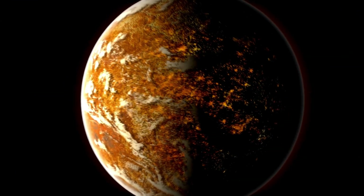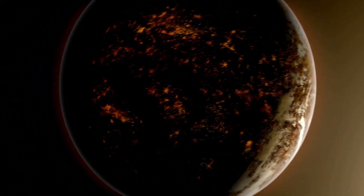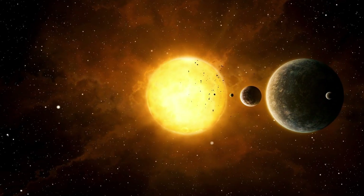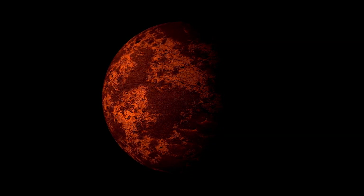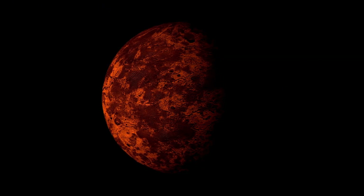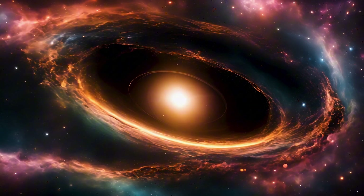During solar maximum, the number of sunspots increases, leading to more frequent solar flares and CMEs. Solar flares are sudden outbursts of energy that release radiation across the electromagnetic spectrum, including X-rays and ultraviolet light. CMEs are enormous eruptions of solar wind and magnetic fields that rise from the solar corona and are released into space. When directed toward Earth, these ejections can cause geomagnetic storms that disrupt the planet's magnetic field, leading to beautiful auroras but also potential interruptions to technology.